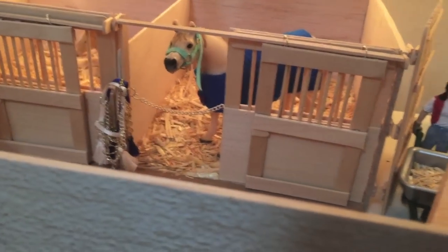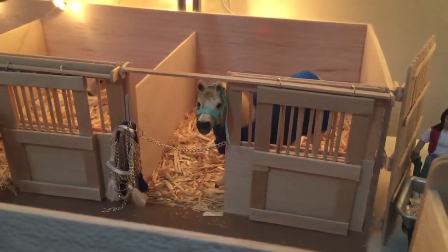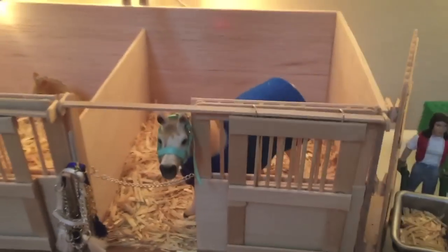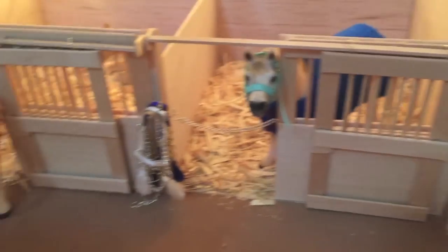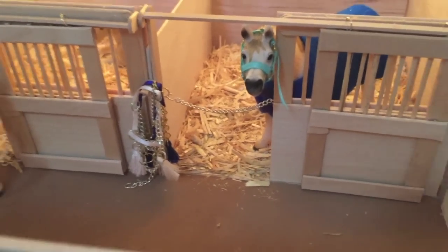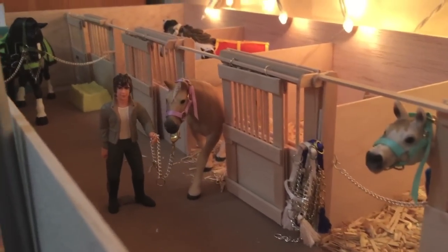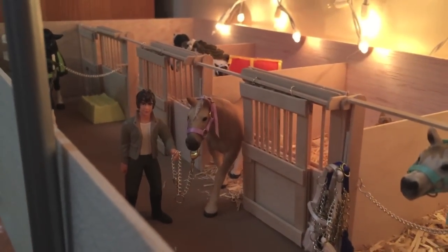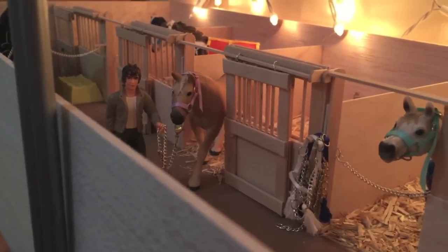In our first stall, this is our Arabian mare — this is Snow Angel. She is literally one of my favorite horses; she's so cute and so dainty, and I love her. We have some Arabian halters here for her because she's so fancy. I actually took a picture of this for my new profile picture on YouTube, and I absolutely love it — I think it came out great.